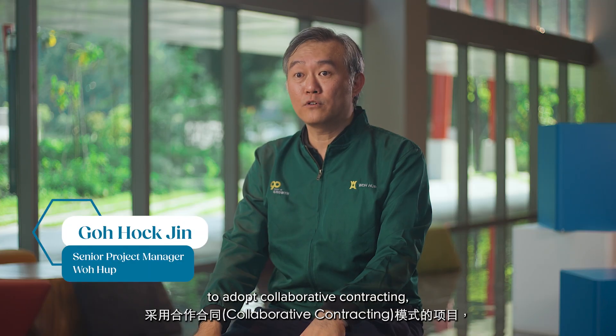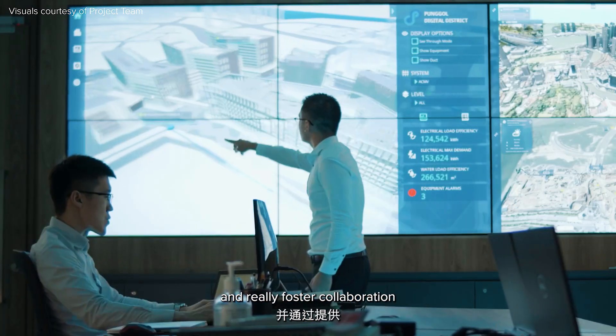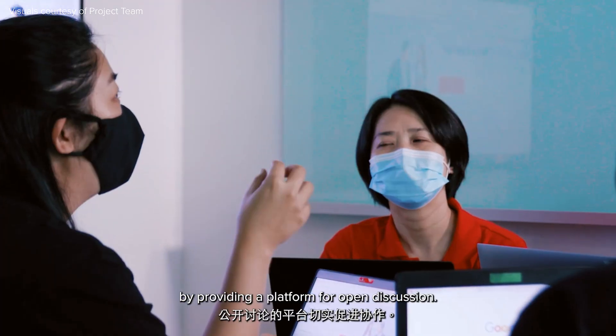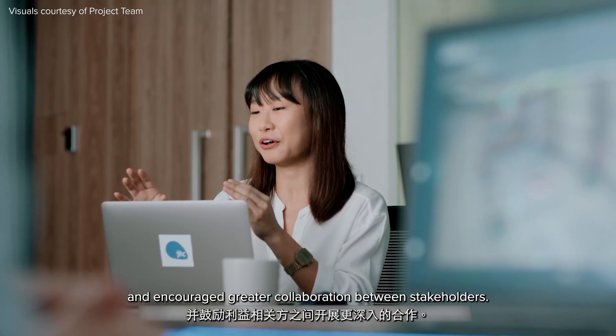As the first project in Singapore to adopt collaborative contracting, it was a new way of working. The early warning register was a more structured way to track risk and foster collaboration by providing a platform for open discussion. This helps all parties align and encourages greater collaboration between stakeholders.